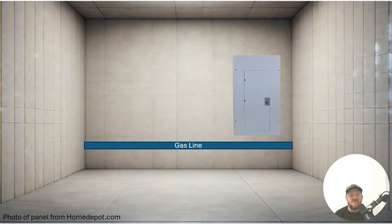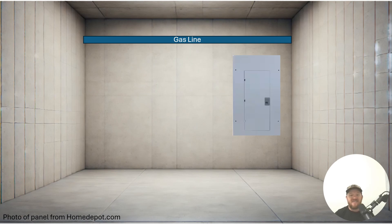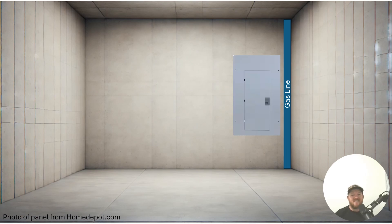Let's go ahead and take a look at the first picture, the second picture, and the third picture. Then we're going to talk about the code and see which one was code compliant. Our first picture here shows our electrical panel and the gas line running underneath. Our second photo shows the gas line running above the panel. And our third one shows the gas line just on the right side of this panel. Which one do you think it is?